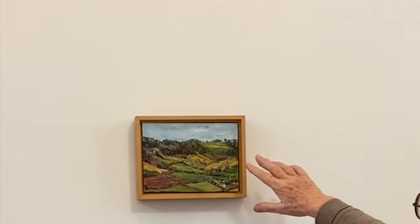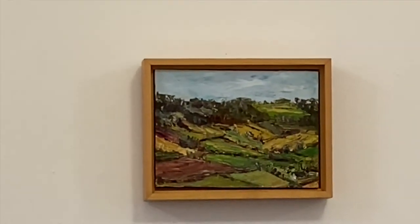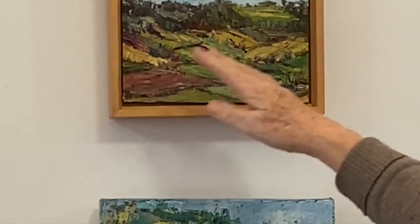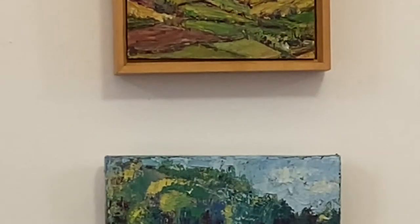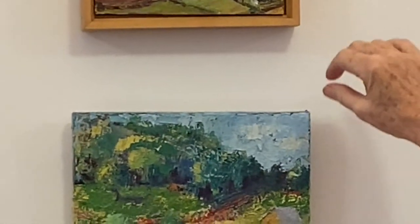It's a pretty old landscape, and I painted it quite a few times actually, because I'm very interested in the way the fields interact with each other. So this is one of the small versions of it.